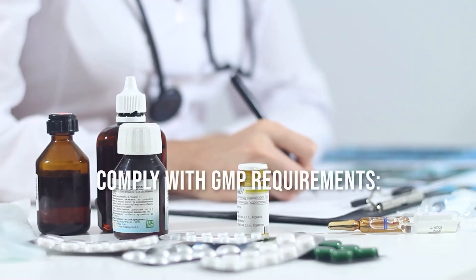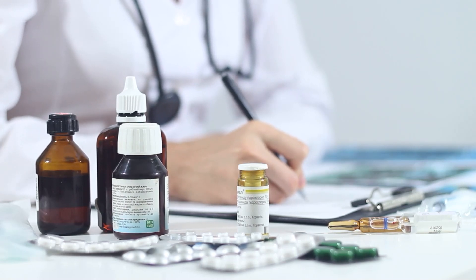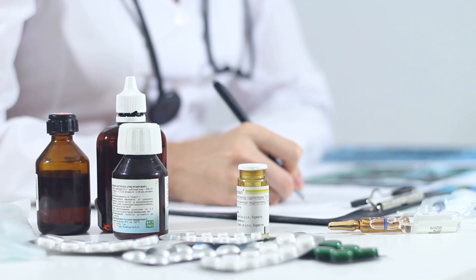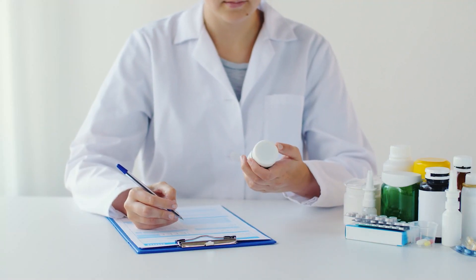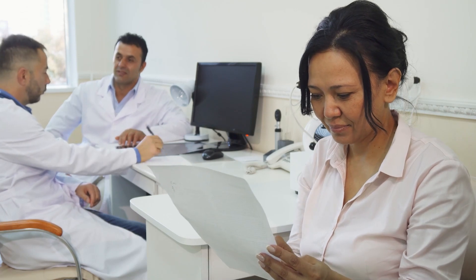Comply with GMP requirements: Prior to the issuance of a CPP, the manufacturing facility will be subject to an inspection by the EU authority to ensure compliance with GMP. A current EU-GMP certificate will typically be required.